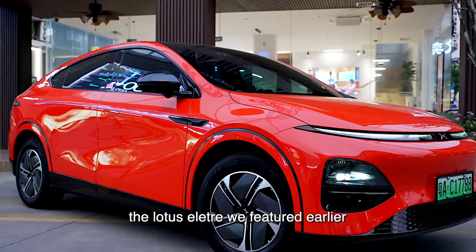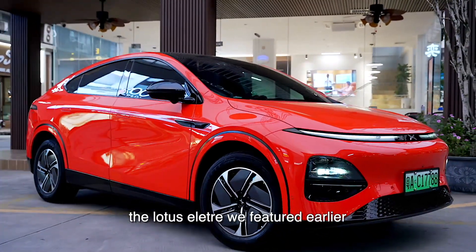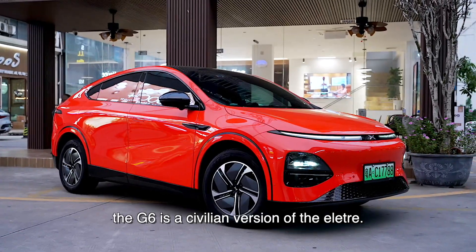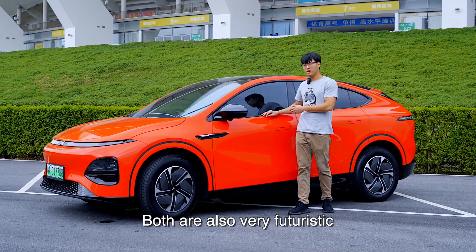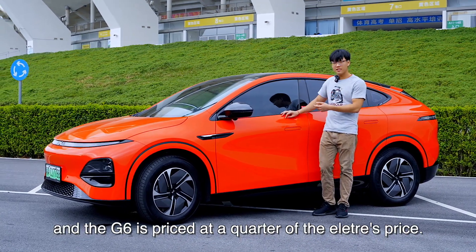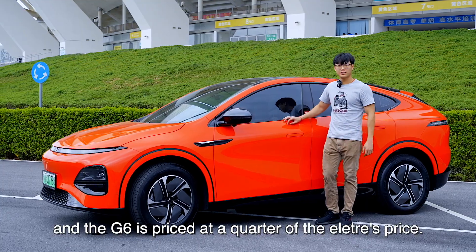I don't know if you remember the Lotus Electra review earlier. Simply put, the G6 is a civilian version of the Electra. Both are very futuristic and technological sports SUVs, and the G6 is priced at a quarter of the Electra's price.